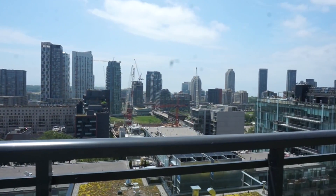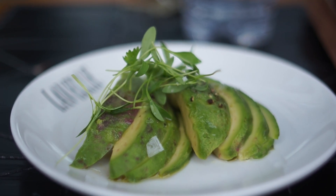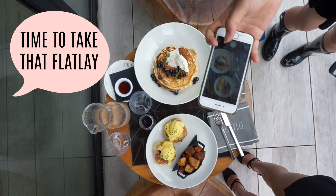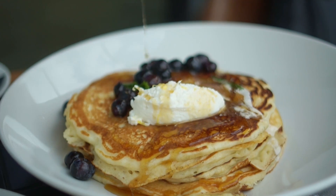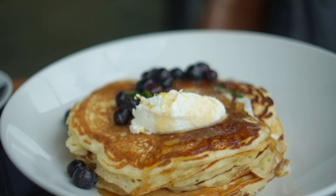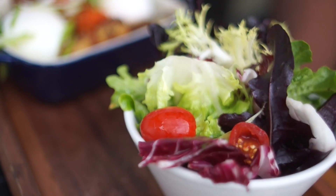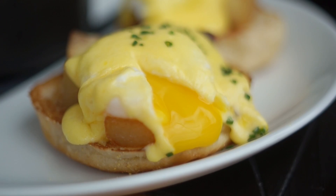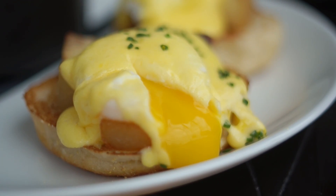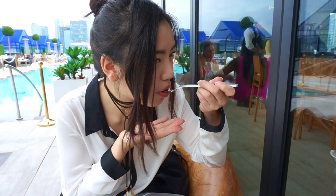I would recommend you guys to make a reservation so you can sit inside comfortably, because the tables outside are a bit small. Besides the view, the food is actually pretty good. We got their pulled pork eggs benedict — the pulled pork was a bit dry but the hollandaise sauce was super good. It was nice and tart. I really liked it.